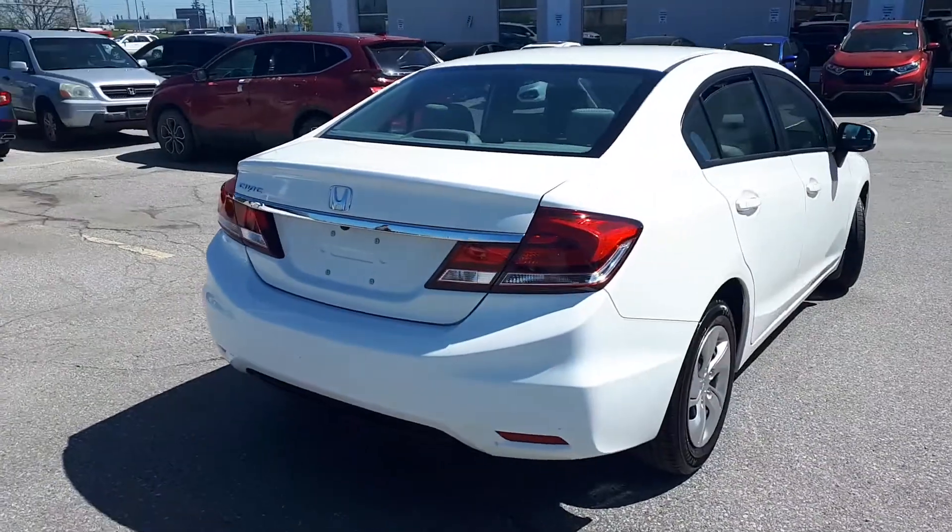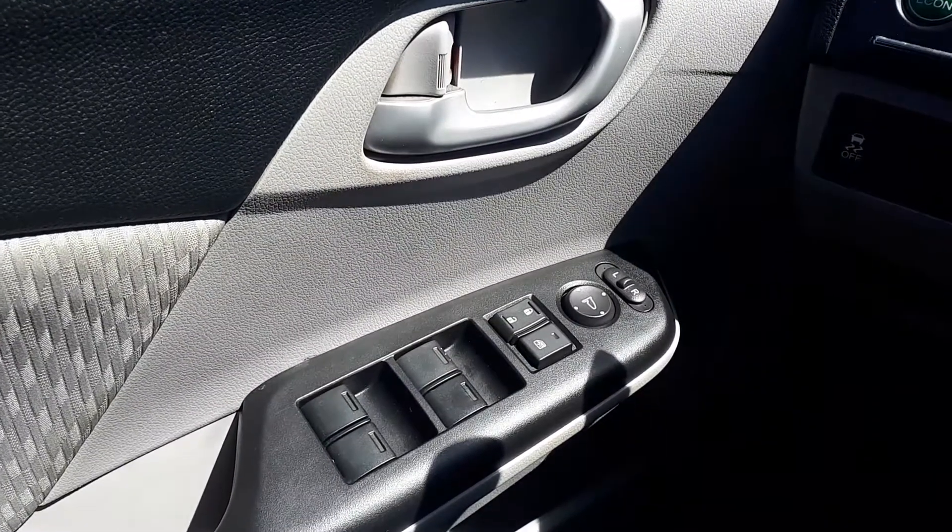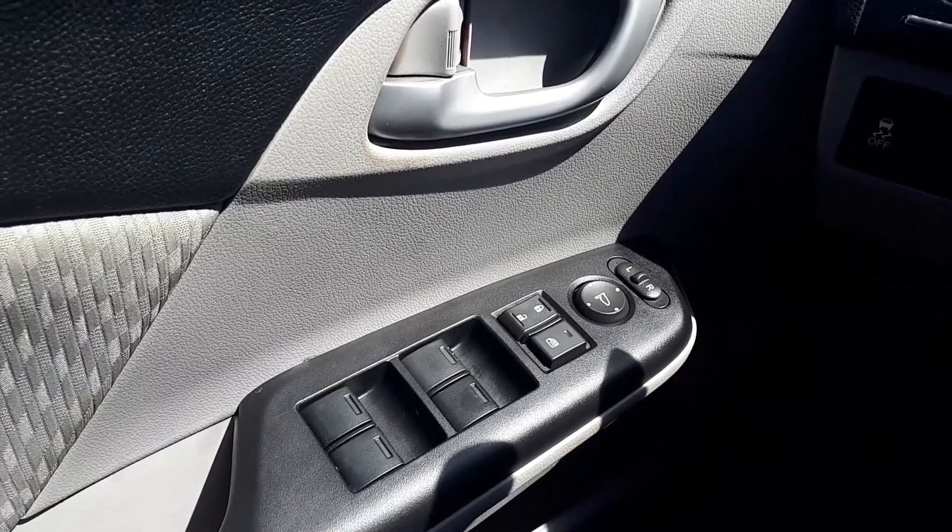Now let's take a look at some of the features inside. Starting with the driver side door, this vehicle has power mirrors, locks, and windows.